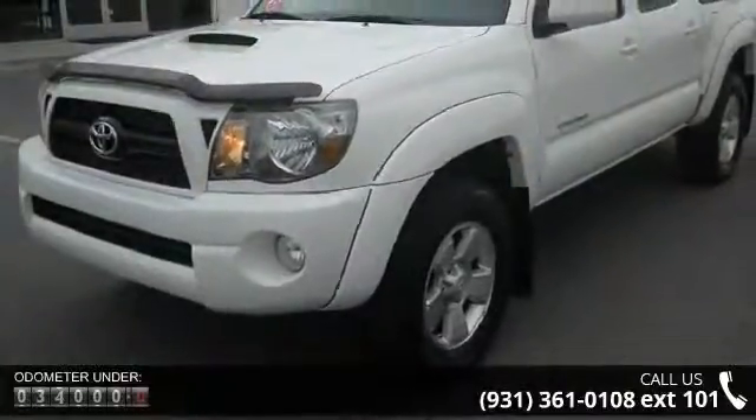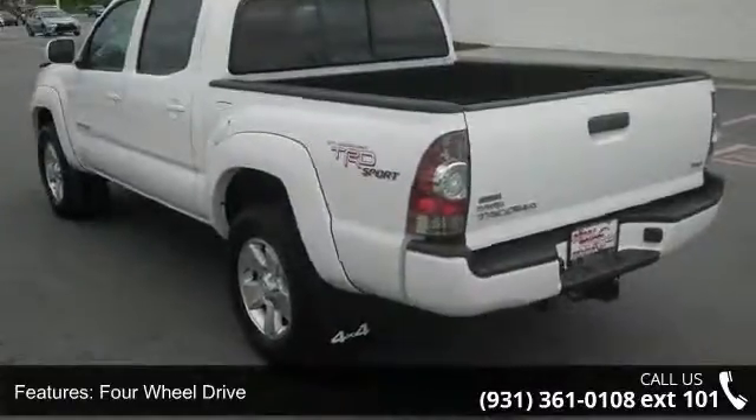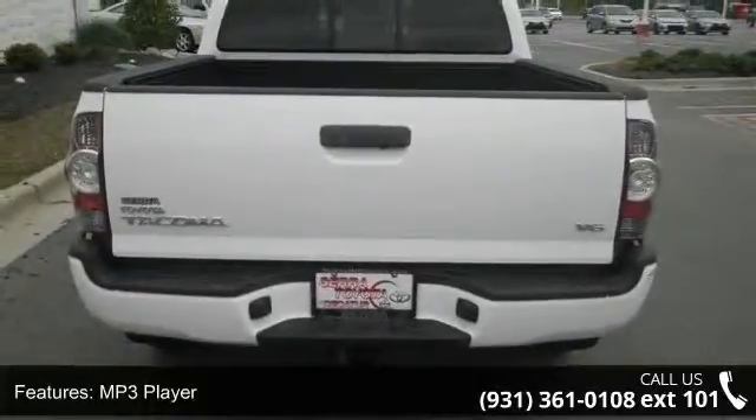This vehicle's top features include 4-wheel drive, power steering, steel wheels, MP3 player, auxiliary audio input, bucket seats, pass-through rear seat, rear bench seat, adjustable steering wheel, and power windows.